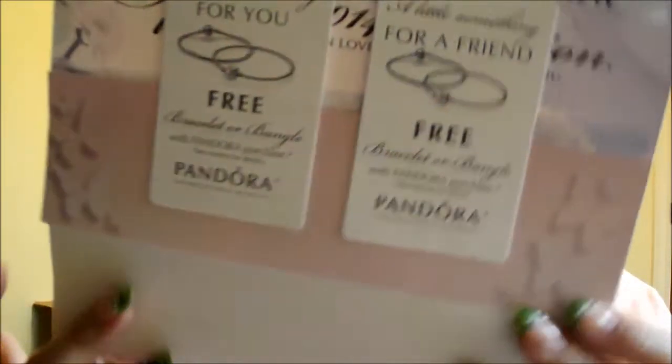Got something from Pandora. This is a 'for you and for a friend' deal — you get a free bracelet or bangle with any Pandora purchase. That's actually pretty cool. Unfortunately, this was for March 20th through 23rd, so that's a waste.